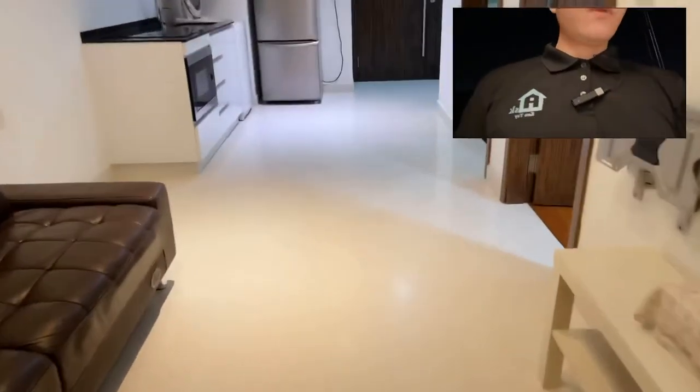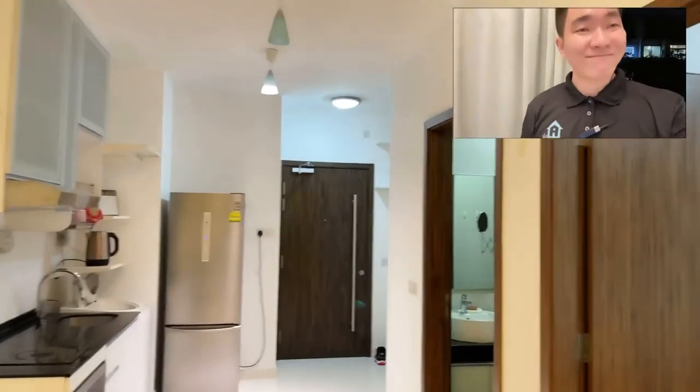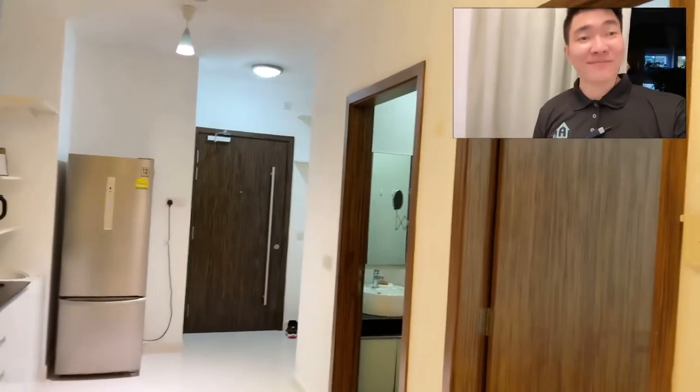All right, here we go. I'll let you have a look at the house again from this view. All right, hope you enjoy it. All you have to do is ask. I'll see you. Bye.